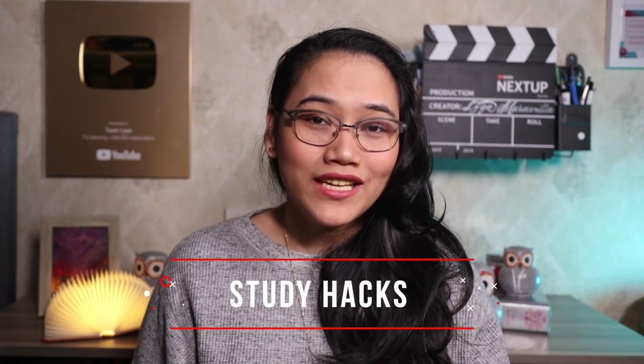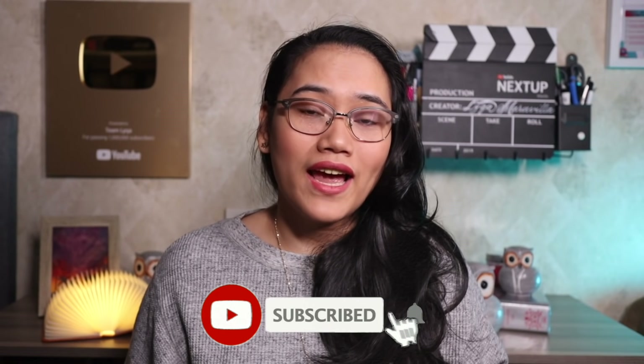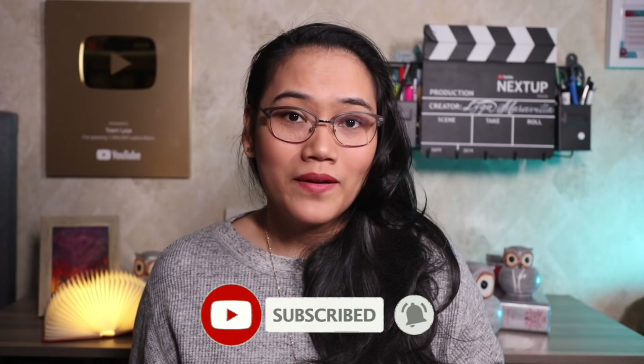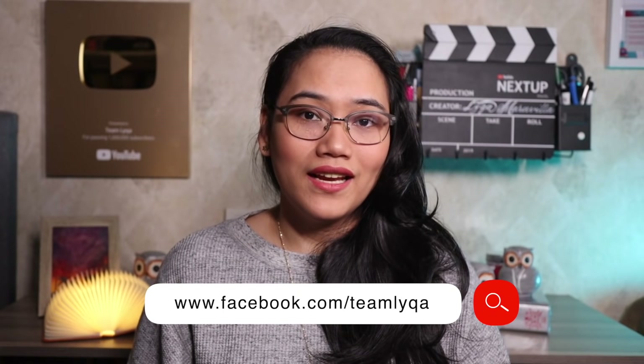Thanks for watching. If you have any questions, let me know. This is actually part of our Study Hacks series — if you want to watch the other videos in this series, you can click the i-button, and the link to the playlist will also be in the description box below. If you want to catch the next video, don't forget to hit subscribe and hit that bell icon. We have more videos coming up. If you want to send a message to me directly, you can message me on my Facebook page: www.facebook.com/teamlaika.